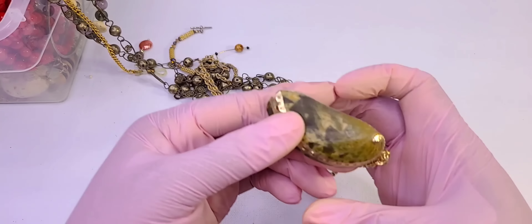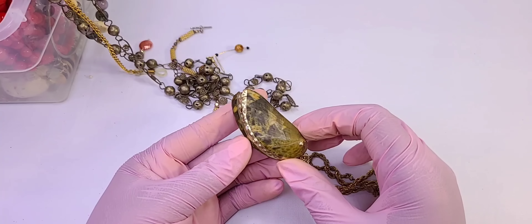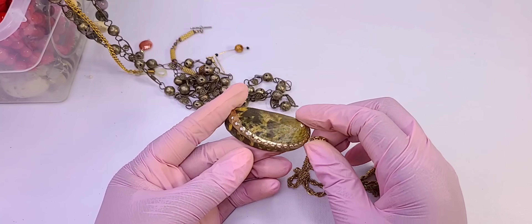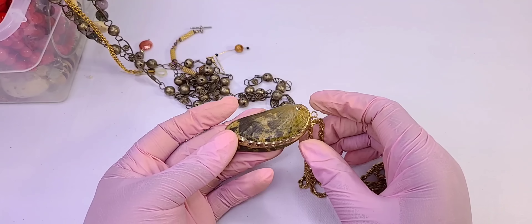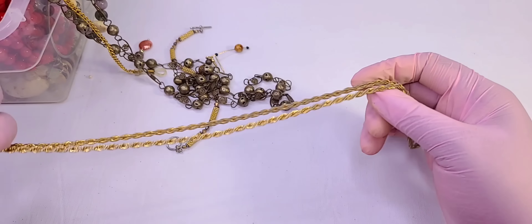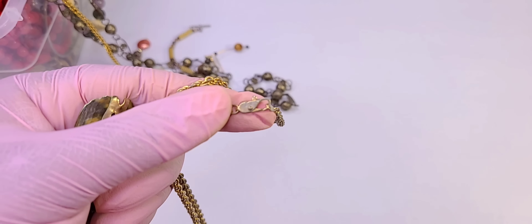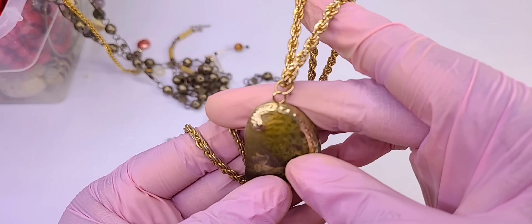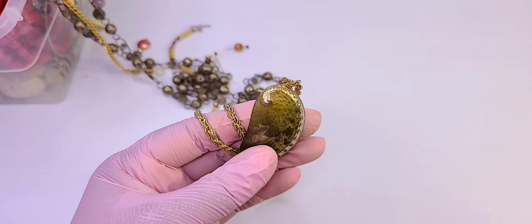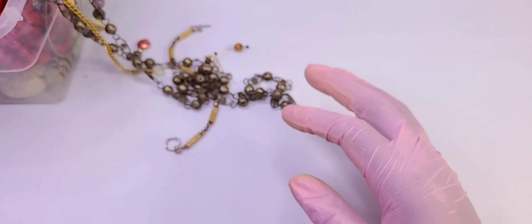Let's keep going — I'm going to try to go a little bit faster. Some type of shell — that's pretty. It's definitely got some wear to it but it's pretty. I'm going to put that in sale.